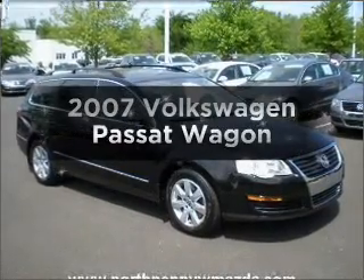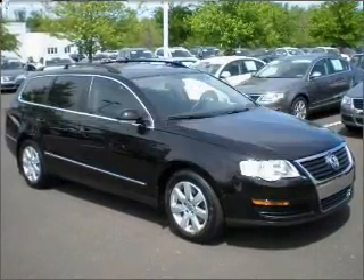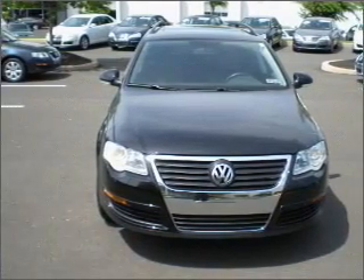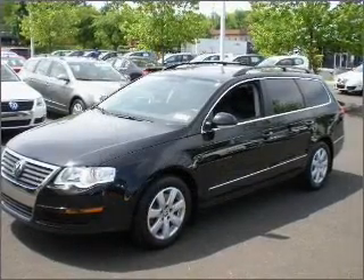Get noticed in this 2007 Volkswagen Passat. This is the set of wheels you've been looking for, with an efficient four-cylinder engine that responds smoothly to its six-speed automatic transmission.